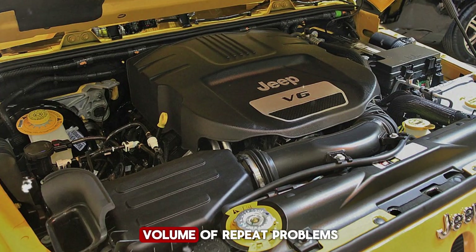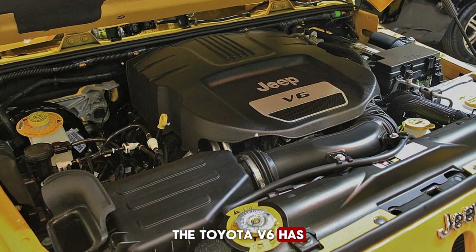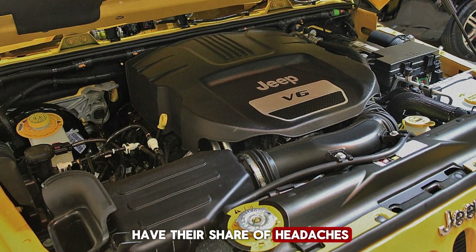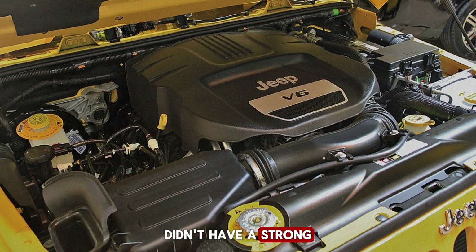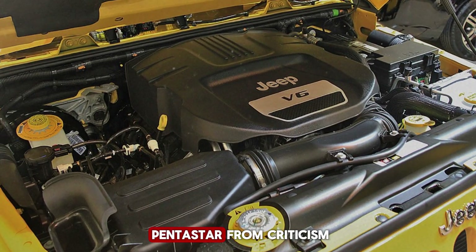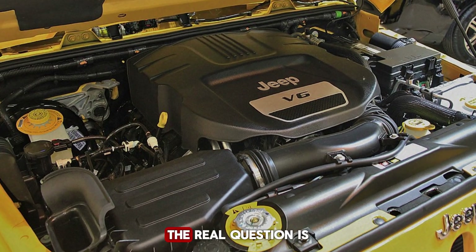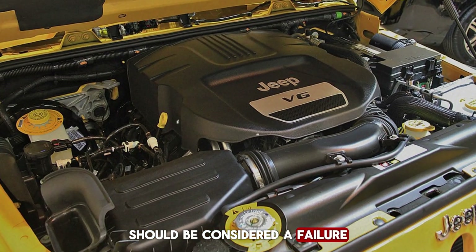The Toyota V6 has its own flaws, and Ford's EcoBoost engines have their share of headaches. But Chrysler, unlike Toyota or Honda, didn't have a strong reputation for bulletproof reliability to shield the Pentastar from criticism. So the Pentastar became an easy target.